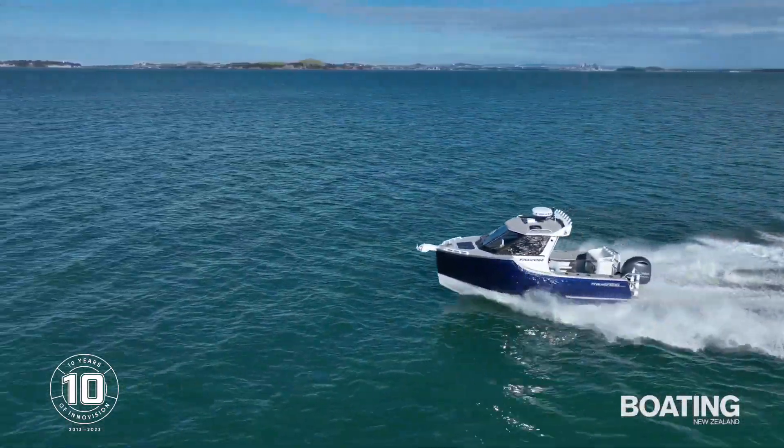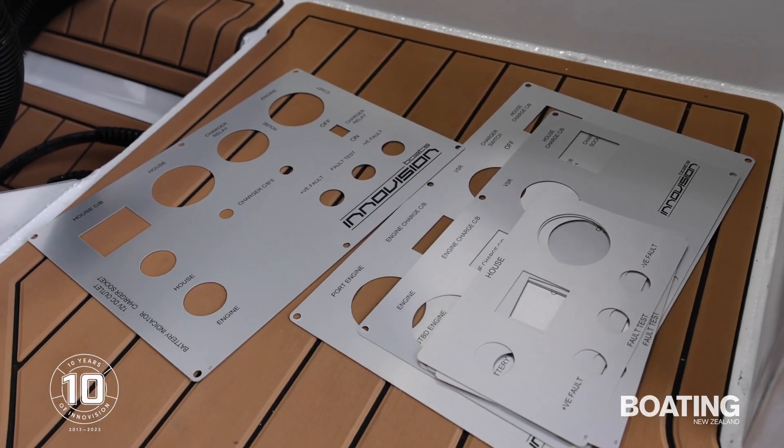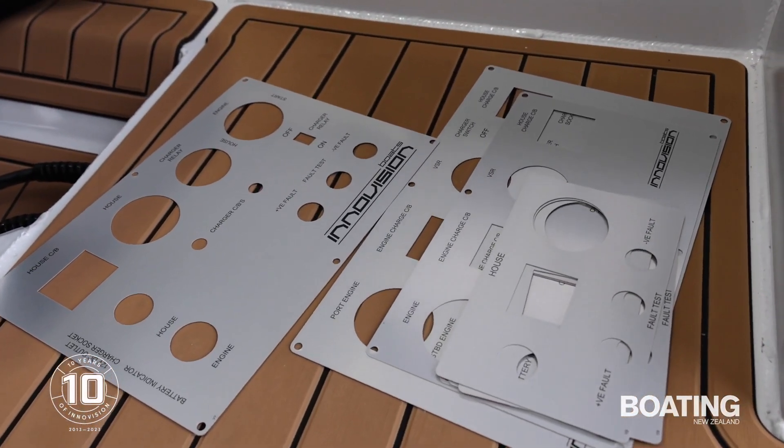Because the boats have changed over the years, haven't they? And you've developed the hulls and the aesthetics of the boats over that time. I think a lot of it changed — the changes came about just from understanding the better ways to make a boat out of aluminium.